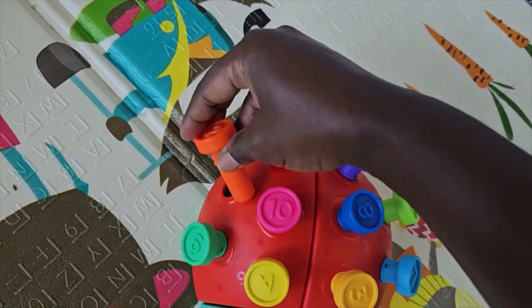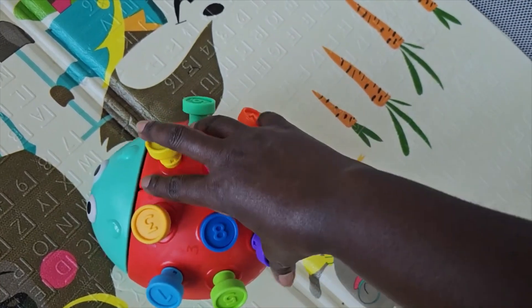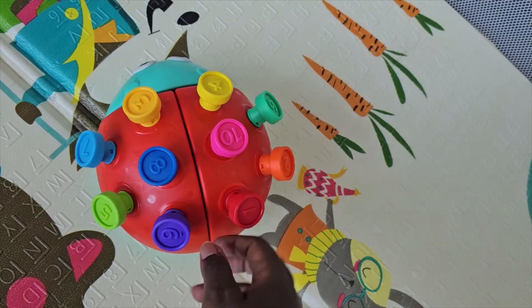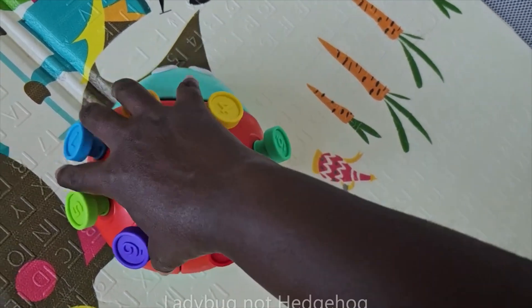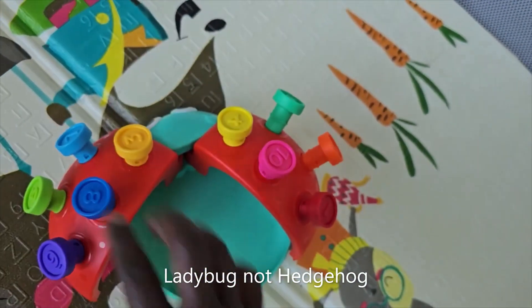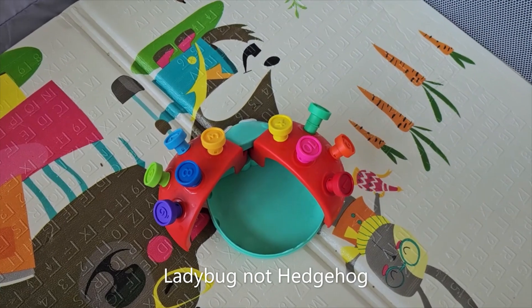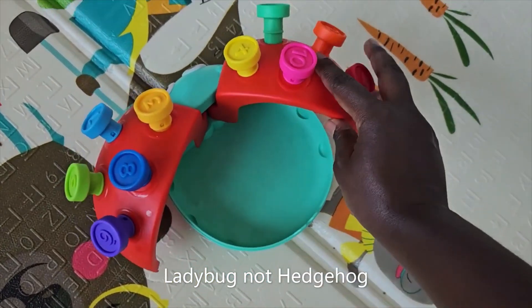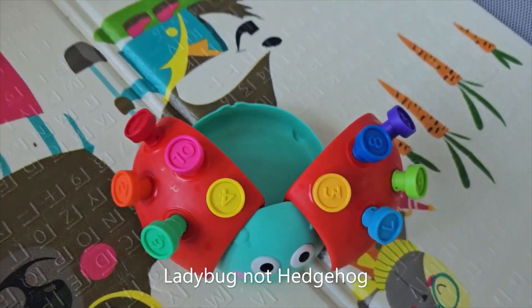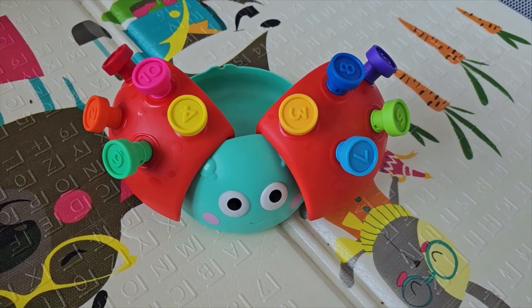It is a work in progress — obviously your child is probably not going to be able to do this all at once — but it's such a great toy. What we also do is open up the hedgehog, and I'm going to see if I can do it right here on screen. We store the pegs in there for the ladybug as well, and that's a fun thing for Baba to do at the end of his playtime.